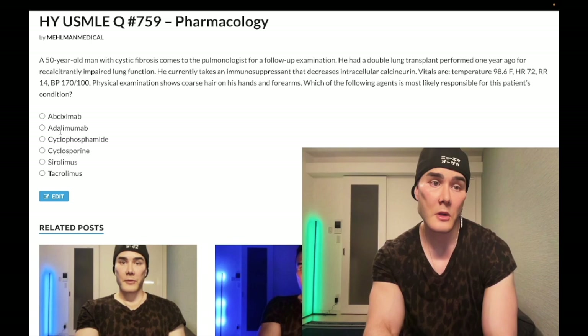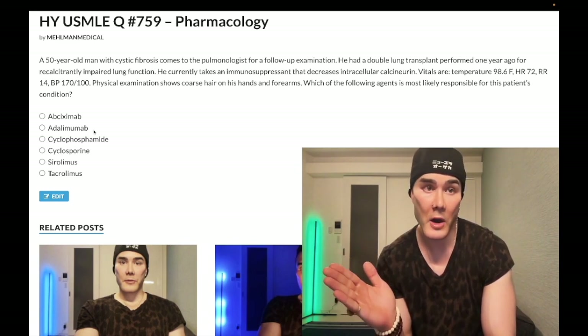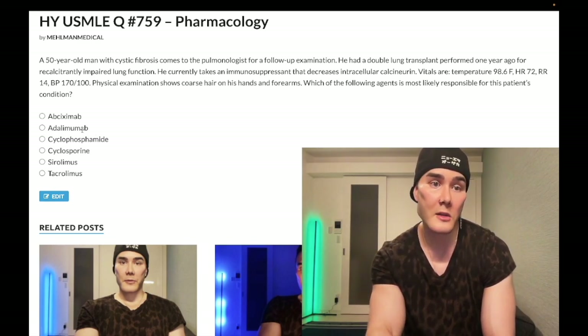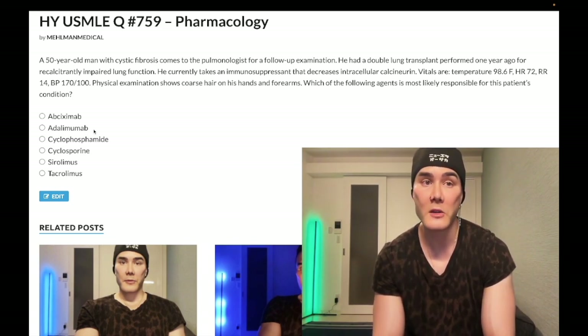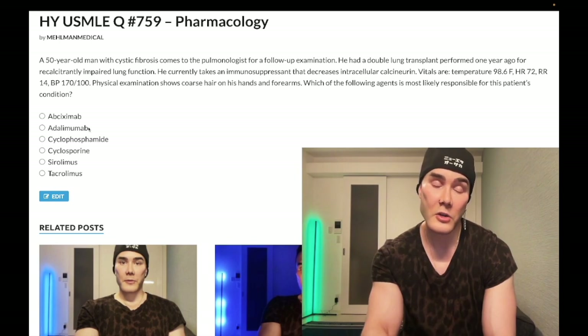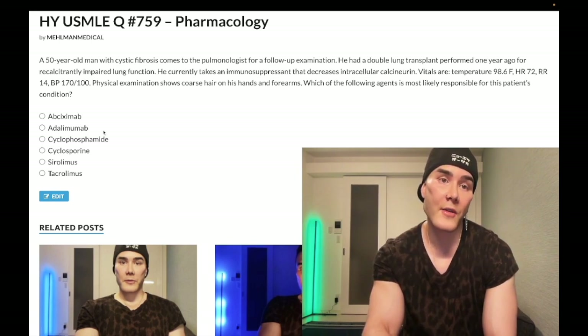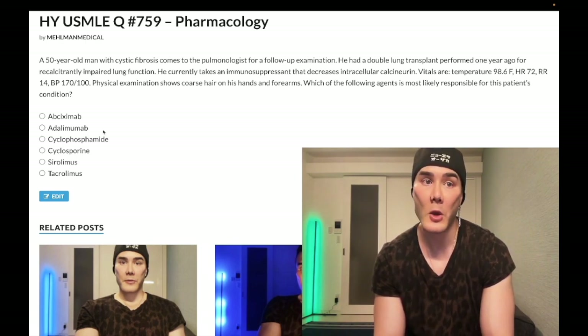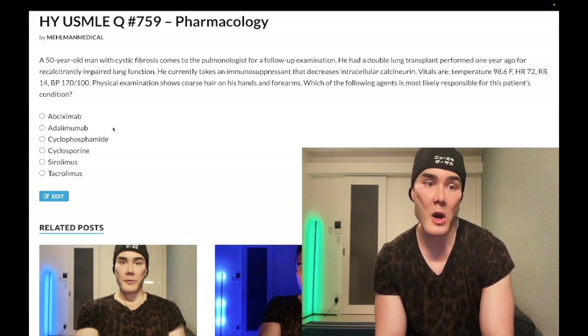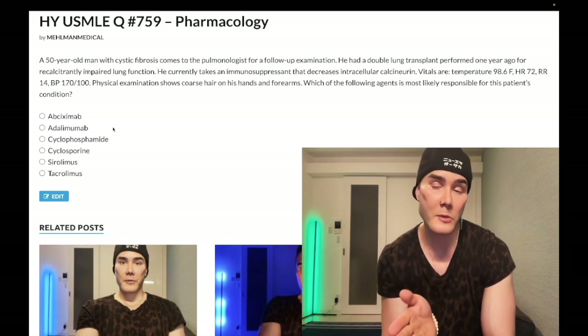Choice B, adalimumab — wrong answer. It's an anti-TNF-alpha agent, a monoclonal antibody against soluble TNF-alpha. Infliximab — exceedingly high yield — is a monoclonal antibody against TNF-alpha; etanercept is a recombinant TNF-alpha receptor. Before starting any anti-TNF-alpha agent, you must do a TB test due to increased TB risk. Patients with silicosis cannot receive these drugs. Anti-TNF-alpha agents are high yield for IBD — the target is TNF-alpha. For rheumatoid arthritis DMARDs, you do methotrexate first; if the patient fails, you can add an anti-TNF-alpha agent.